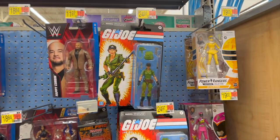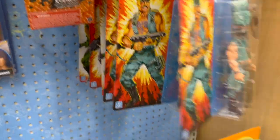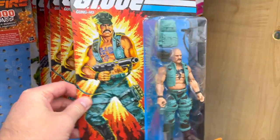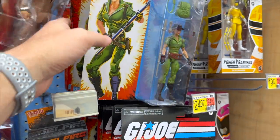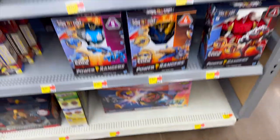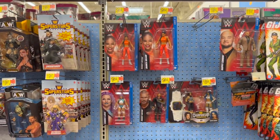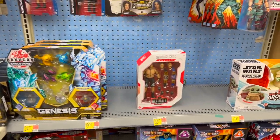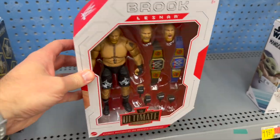We got some GI Joe Classified figures which we've seen over and over again — Gung-Ho, Baroness, Lady Jay. Nothing really new there. Moving on down, got a couple basic wrestling figures. Do have the Brock Lesnar which we haven't seen in a while, though it's been out for a while.